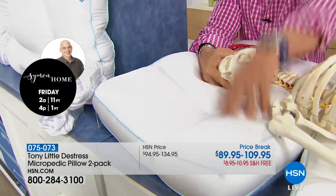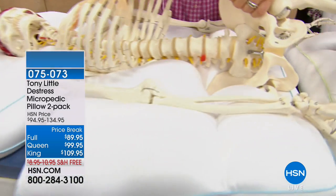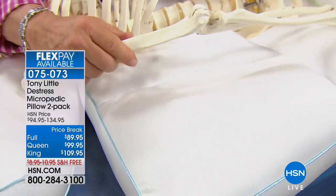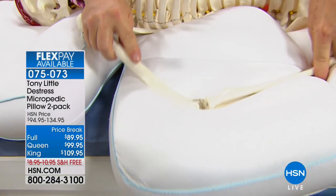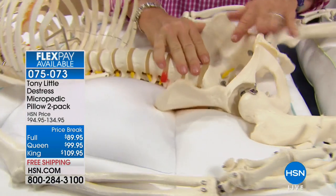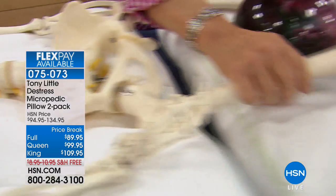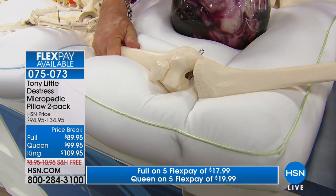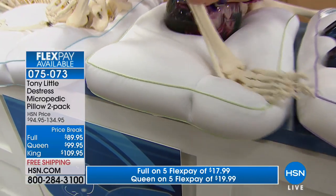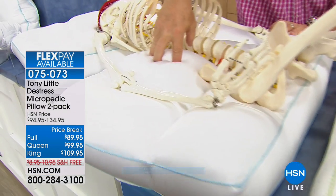The Micropedic Pillow cradles every part — bone structure, your back, your shoulders. You can spend three to five thousand dollars on a bed, but the pillow customizes to your elbow, your lumbar, your spine. It moves with you at night without needing to be fluffed. Tony has had knee issues and can't sleep unless cradled. The full pillow has 65 million air-infused cushions, the queen has 85 million, and the king has 90 million air-infused cushions.